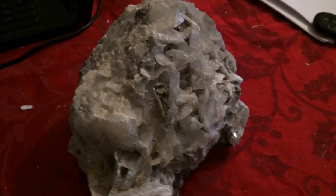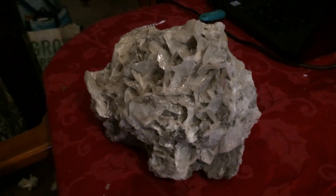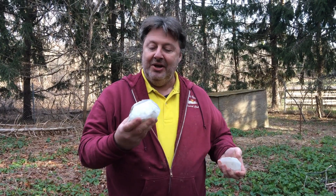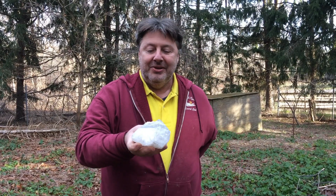On the trip we found a bunch of these. This one I didn't find on this trip, but it's the best one I found in that location — the nicest quartz I found there. So thank you very much for watching my video. I'm having a lot of fun making these, so I'm going to keep making them whether you subscribe or not. Have a great day.